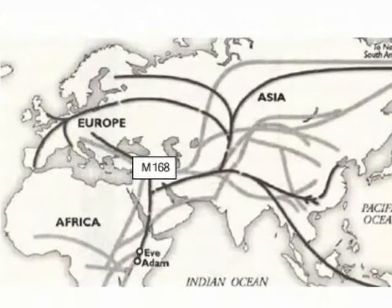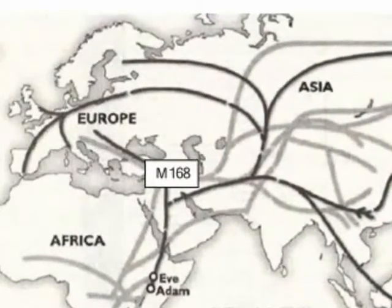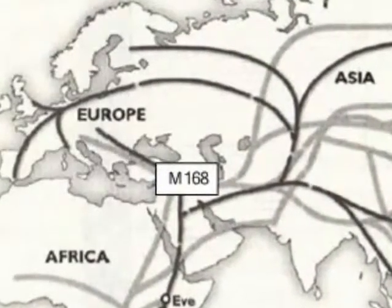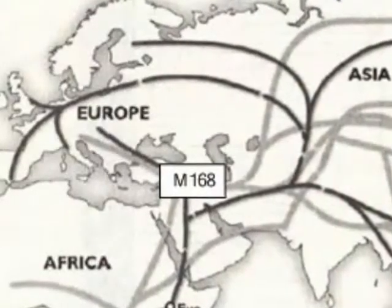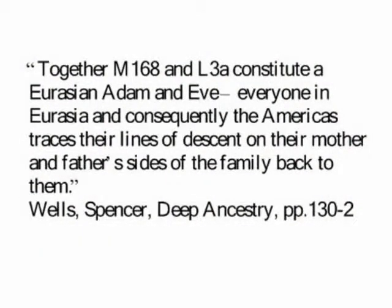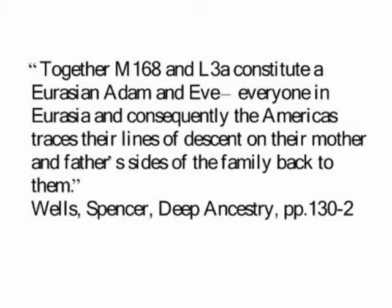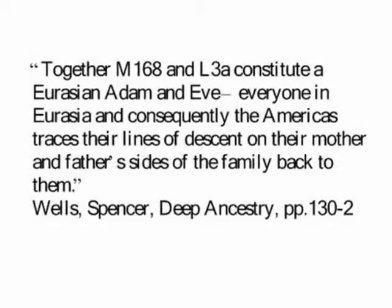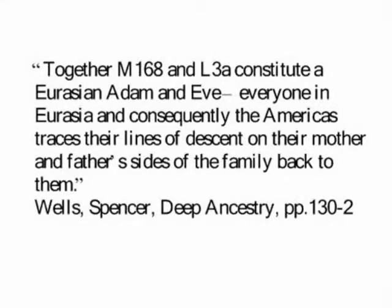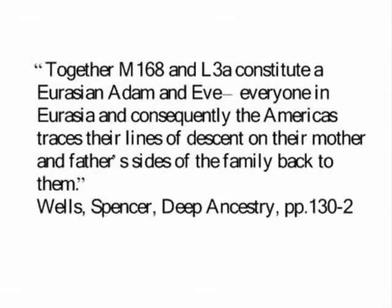Finally, we come to marker M168. In the report provided to me by IBM and the National Geographic Society, M168 is the marker of my earliest ancestor. The IBM and National Geographic report states that this man who gave rise to this marker probably lived in the region of the Rift Valley. Not only is M168 the marker for our earliest ancestor, it is the first marker for almost all the people of the world. Spencer Wells, the director of the Genographic Project, writes: 'Together M168 and L3A constitute a Eurasian Adam and Eve. Everyone in Eurasia, and consequently the Americas, traces their lines of descent on their mother and father's sides of the family back to them.'